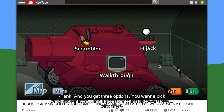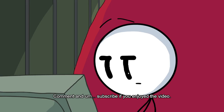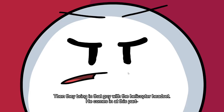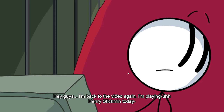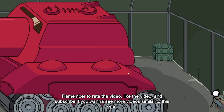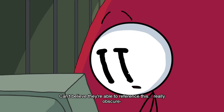This is a fall tank. You get three options — you want to pick walkthrough. It goes up to this video of a guy who says, 'What's up guys, I'm playing Henry Stickman today, doing a walkthrough. Comment and subscribe if you enjoyed the video.' They're bringing that guy with the helicopter and the headset — he comes in at this park. I can't believe they're able to reference this really obscure thing.